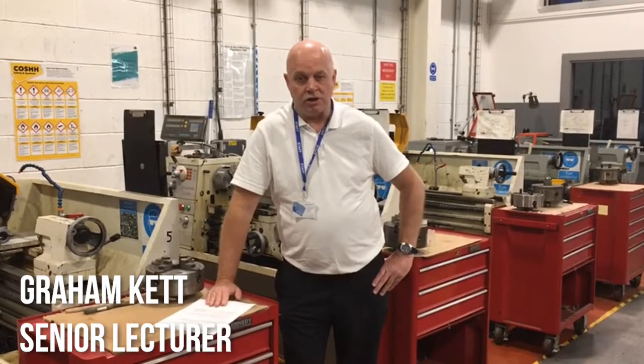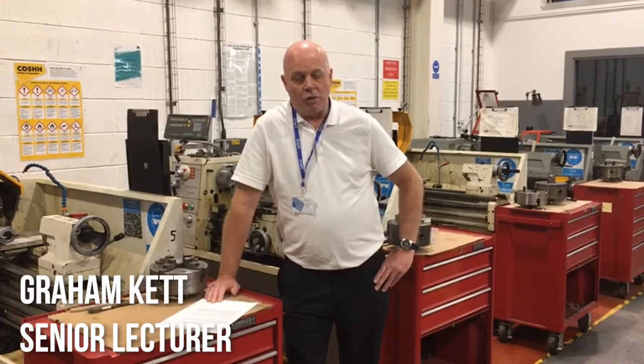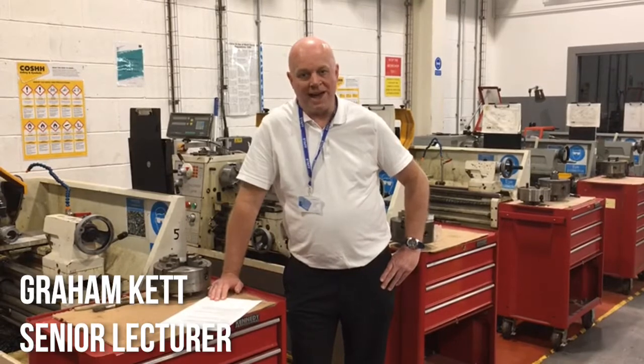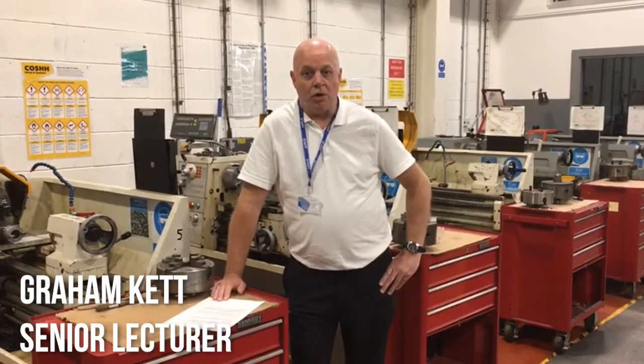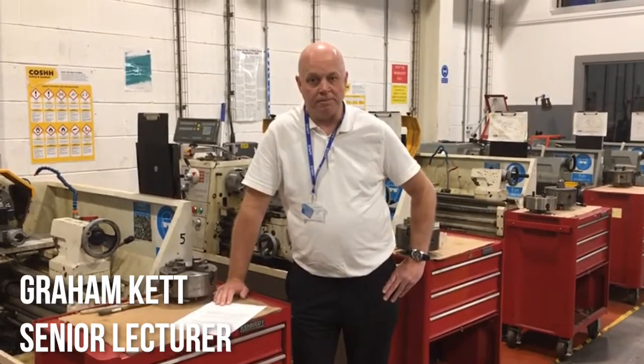We work closely with awarding bodies such as EAL, City and Guilds and Edexcel. The one thing that we encourage more than anything else is to develop hand skills such as filing, drilling, and cutting, to really prepare them for the future in an engineering career.